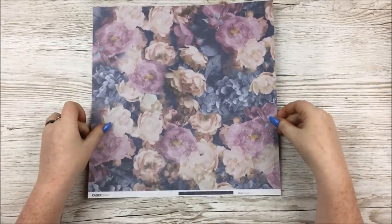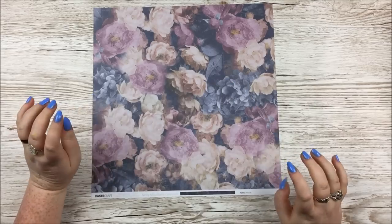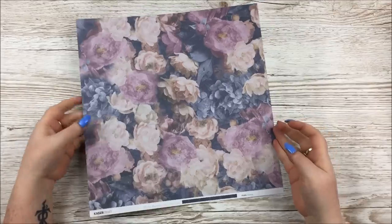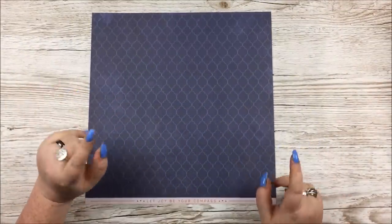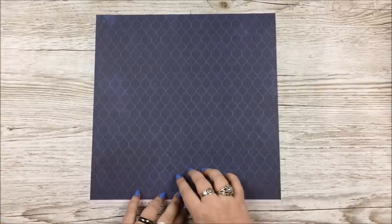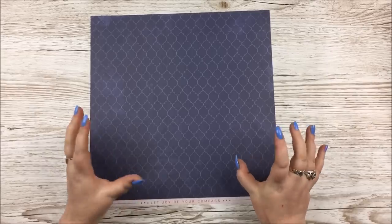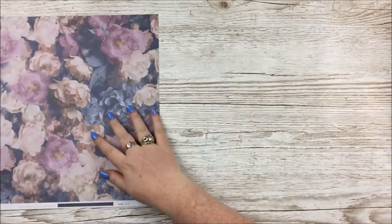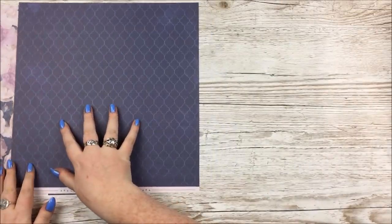The first paper is called Moody and features these very, very beautiful florals in a sort of faded effect. Really pretty. And on the other side, we've got a simple sort of geometric pattern — almost purple but still blue with some patchy bits on it as well. There are two of each, so I'll just sort of do it like that.